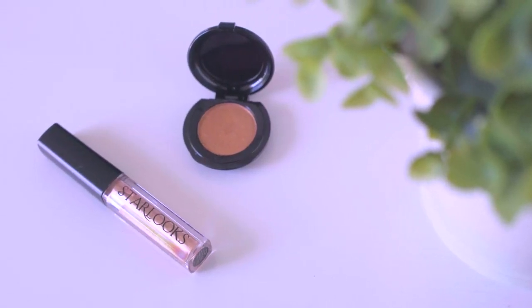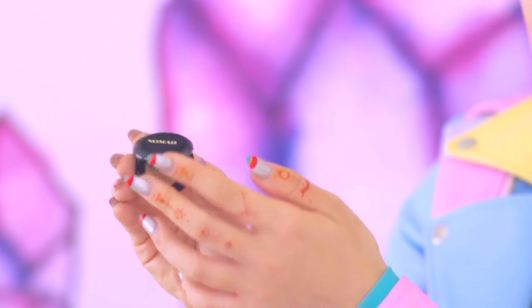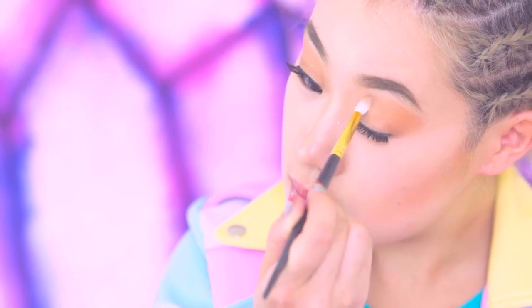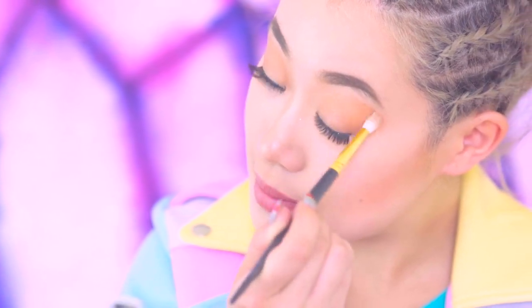Last but not least, the Nomad eyeshadow in Marrakesh Desert Sands. Summer is coming up, so expect a lot of gold and copper tones in eyeshadows for that goddess look.